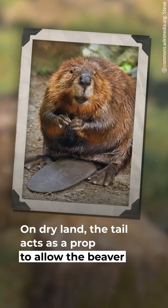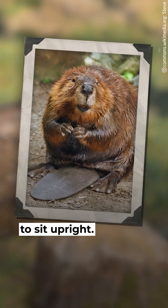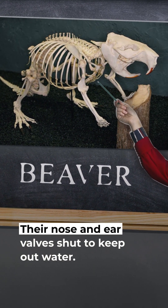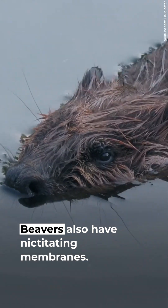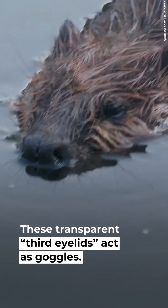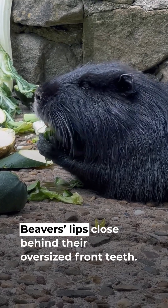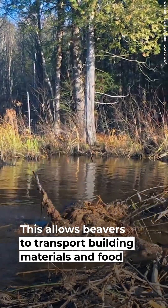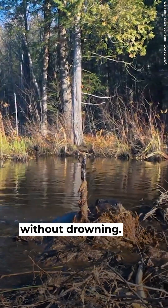The tail also acts as a prop to allow the beaver to sit upright. Beavers have lots of unique adaptations: their nose and ear valves shut to keep out water. Beavers also have nictitating membranes — transparent third eyelids that act as goggles. Their lips close behind their oversized front teeth, allowing beavers to transport building materials and food without drowning.